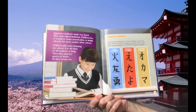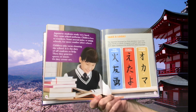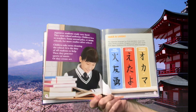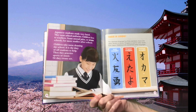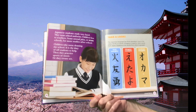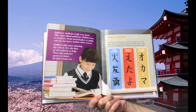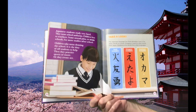Japanese students study very hard. They wear school uniforms. Children bow to teachers. Some attend juku, or cram schools, for more studies after school. Children take turns cleaning the school — it is the duty of all students to help. Then they practice sports, music, or create art.